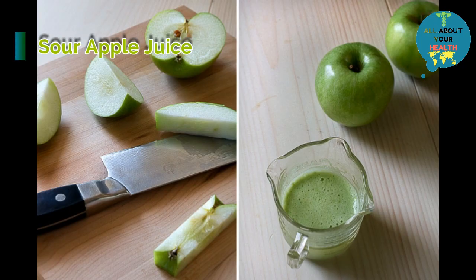Moles can also be removed with acids. Apple juice can be applied over moles for one to two weeks.